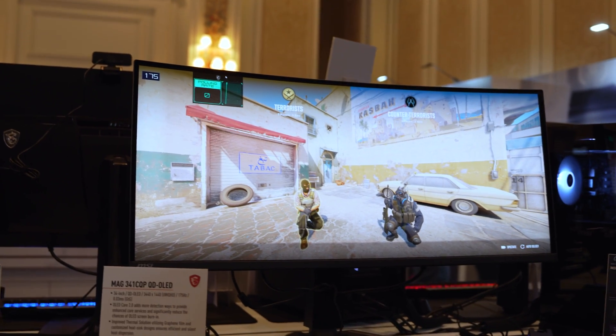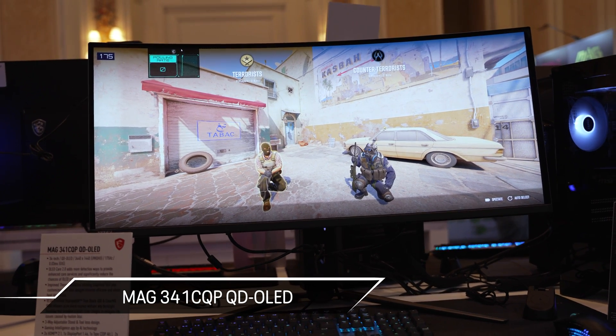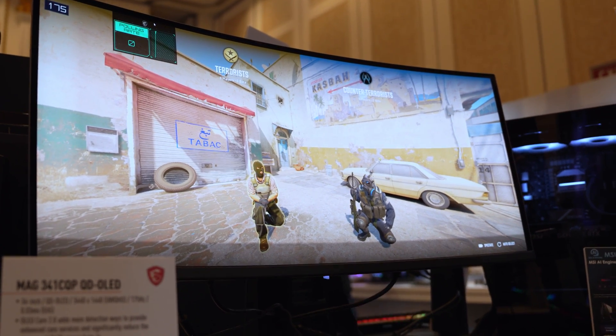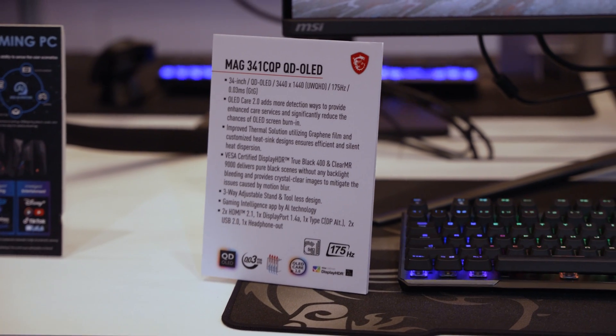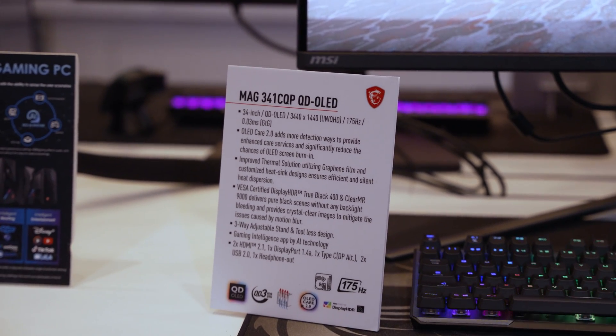In case you want something a little bigger, they also have their MAG341CQP QD OLED. This is a 34-inch, 3440 by 1440 ultra-wide coming in at 175 hertz. It has all of the same OLED Care 2.0 technology, DisplayHDR True Black 400, and ClearMR 9000 to make sure motion blur is reduced — a good option for any ultra-wide gamers out there.